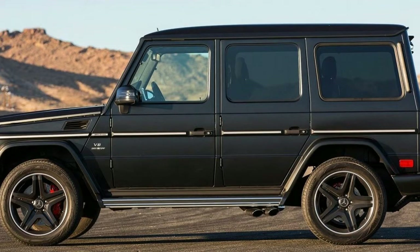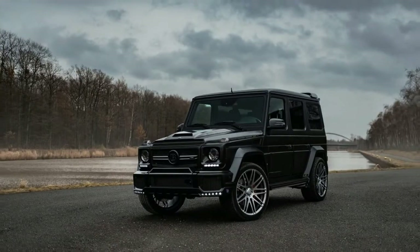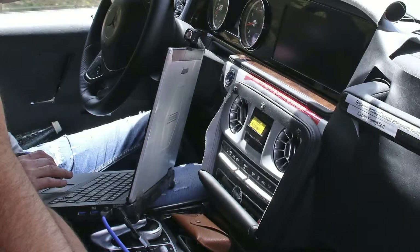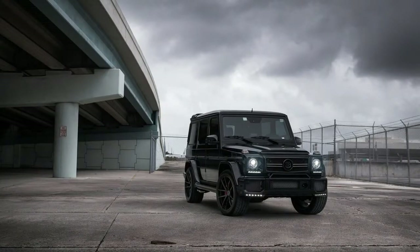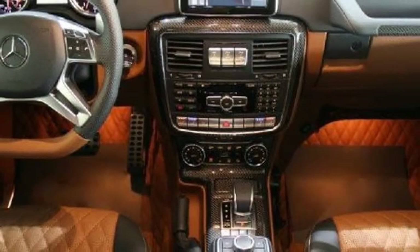If you're judging the G-Wagon on value per dollar, you're missing the entire point. This is a materialistic indulgence — pure, unadulterated luxury packed inside a rolling steel box. People who own a G-Wagon couldn't care less how much it costs or how much value they're getting for their money.